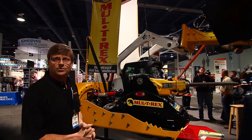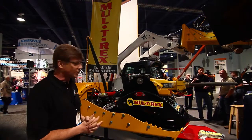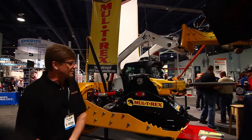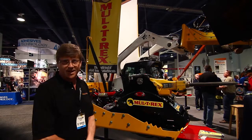Just an all-around great tool — the ultimate boy toy for your skid loader. I'd like to thank you for your time. You can visit us at www.multirex.com. Thank you.